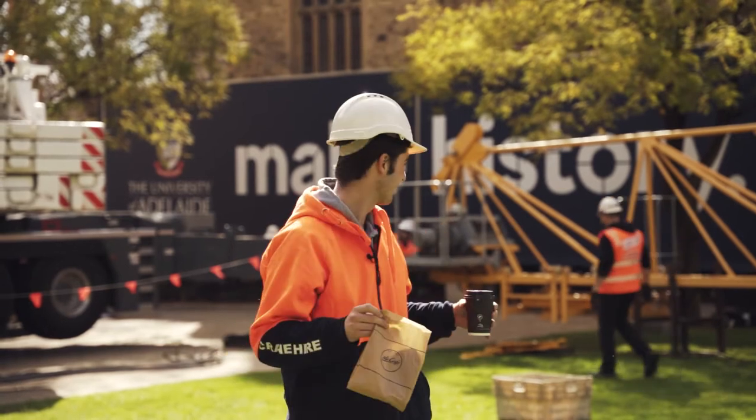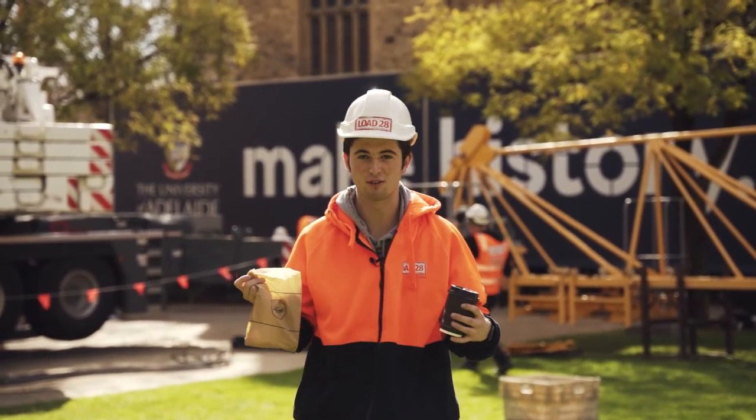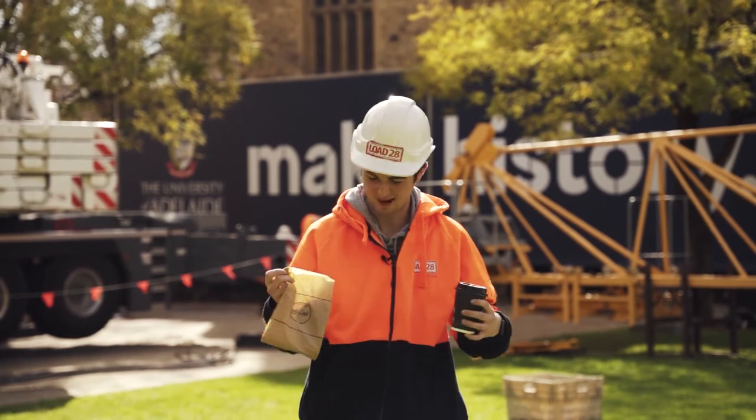My name's Mitchell Rigney, we're at Adelaide University here. I'm on coffee duty apparently because everyone's too lazy to get their own — but good fun here.